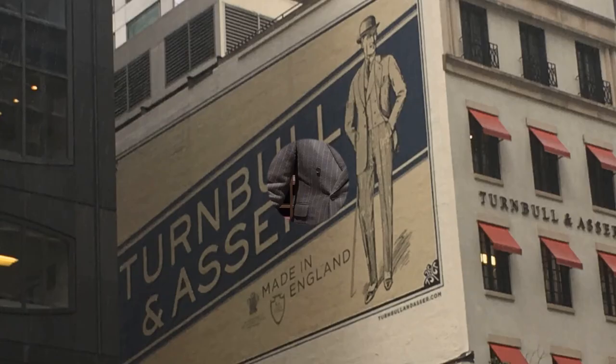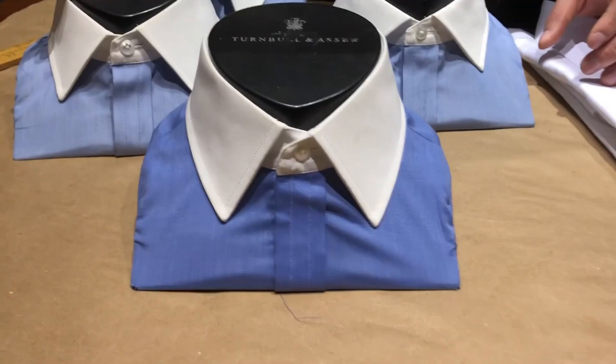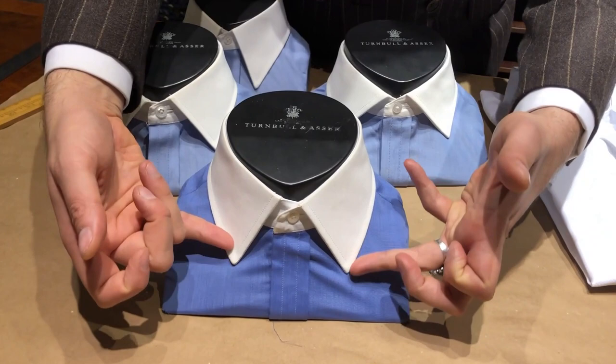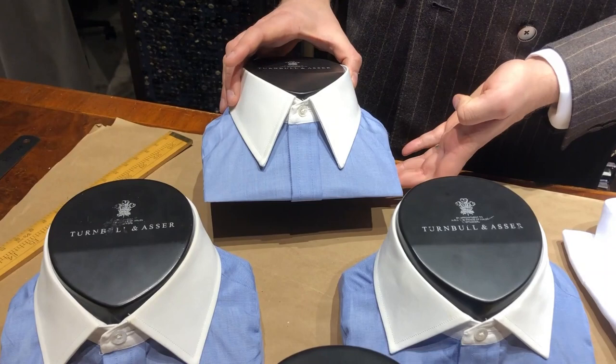In terms of our classic tried and true collars, we have our solid trifecta: the Turnbull & Asser Collar, the Prince of Wales Collar, and the Regent Collar. Most all of these are considered a semi-spread with varying degrees — the least spread would be the Turnbull & Asser Collar, then the Prince of Wales, and the Regent having the most spread of the three. Another classic collar available is the Number 3, a much more pointed collar typical of classic menswear.